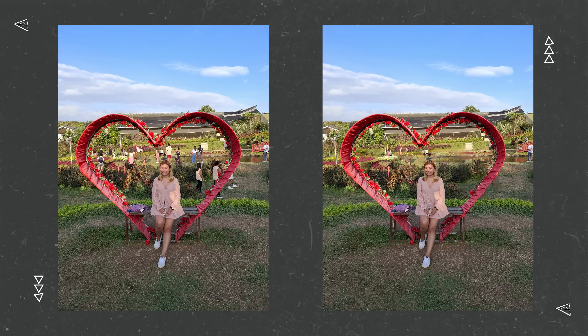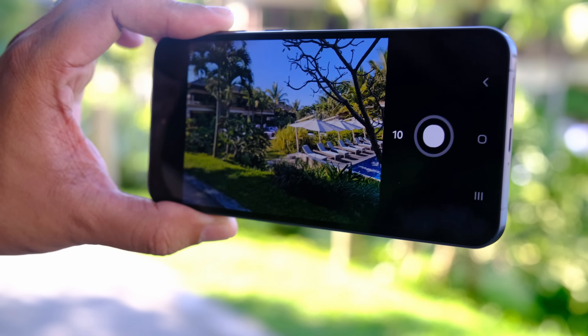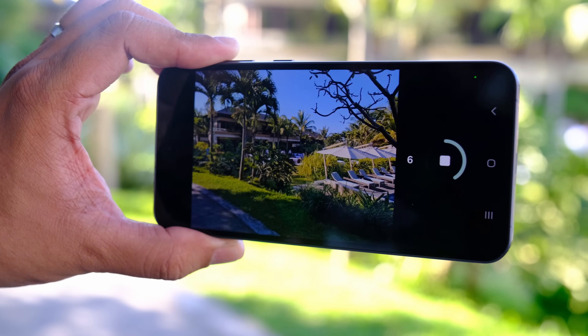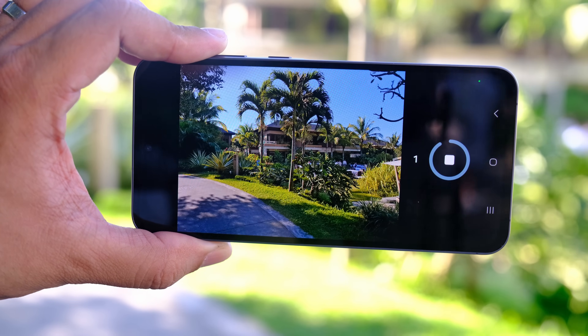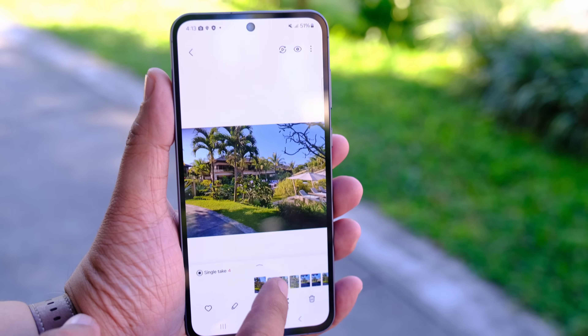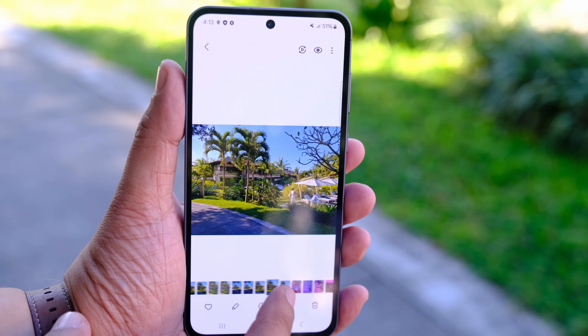Another feature I really like on this phone is the single take feature. Basically, you take 10 seconds worth of photos and videos without moving — just press single take and it captures everything for you. From those 10 seconds, you just pick the best shot or clip. It's a bit hit or miss sometimes, but at least you'll still get something usable for your social media.